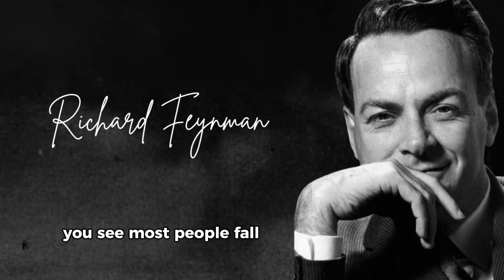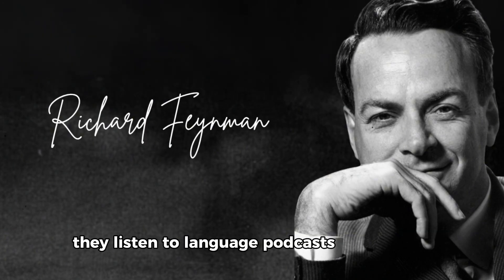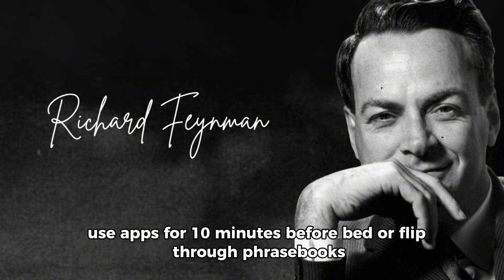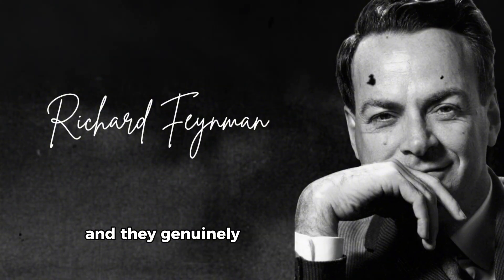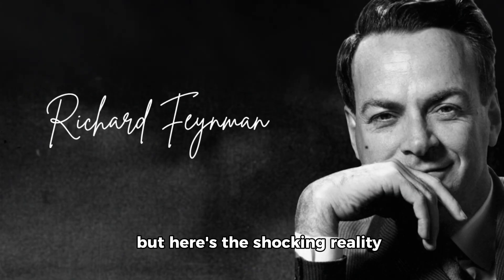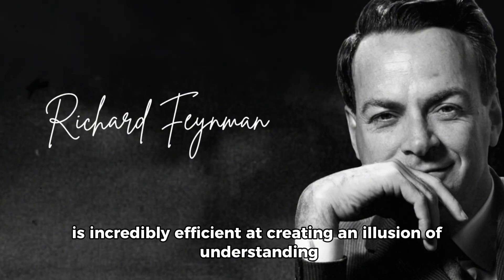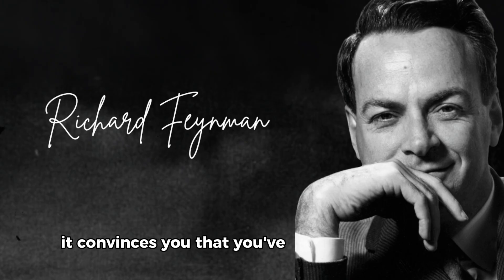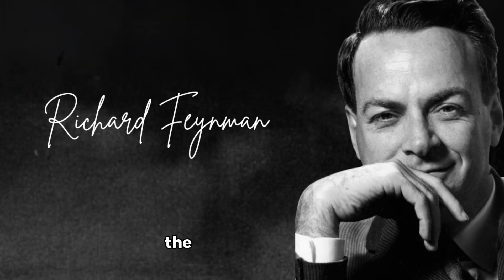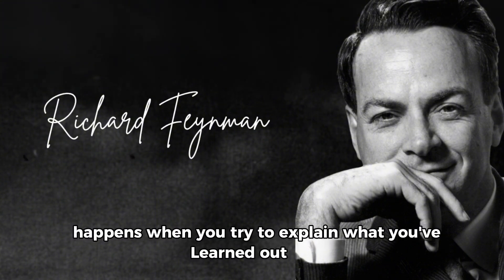Most people fall into the trap of passive consumption. They listen to language podcasts while driving, use apps for 10 minutes before bed, or flip through phrase books, and they genuinely believe they're making progress. But here's the shocking reality: your brain is incredibly efficient at creating an illusion of understanding. It convinces you that you've mastered something when you've barely scratched the surface. The real transformation happens when you try to explain what you've learned out loud.